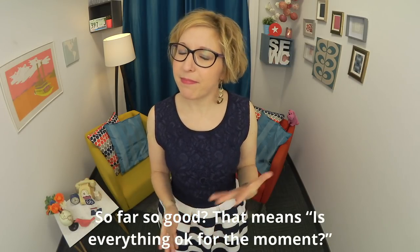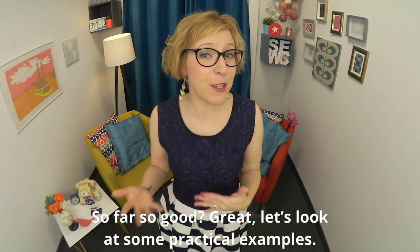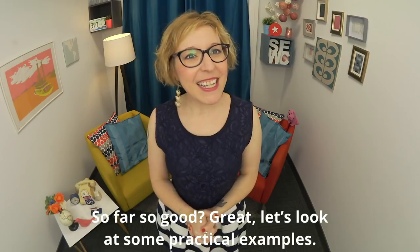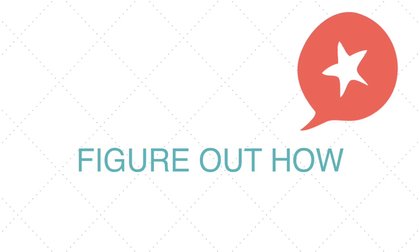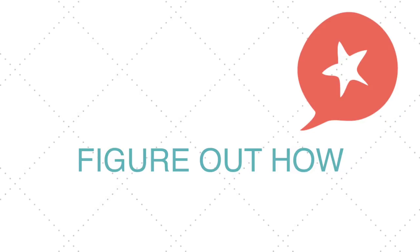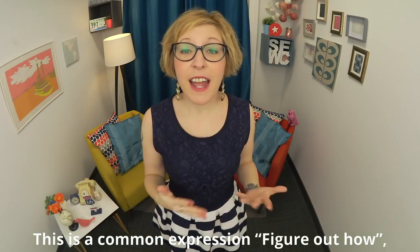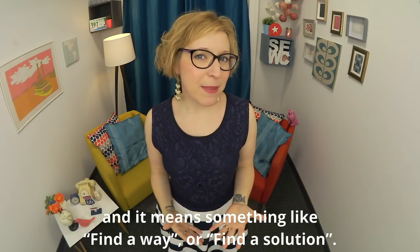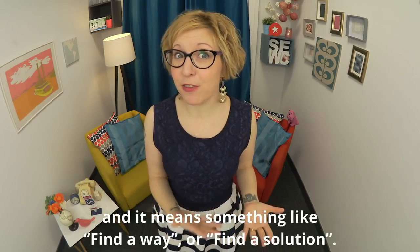So far so good — and that means everything is okay for the moment. Great, let's look at some practical examples. Here's a common expression: 'figure out how,' and it means something like 'find a way' or 'find the solution.'